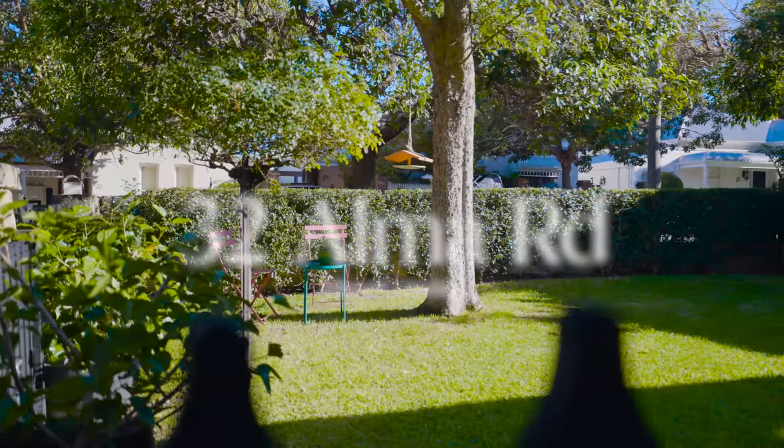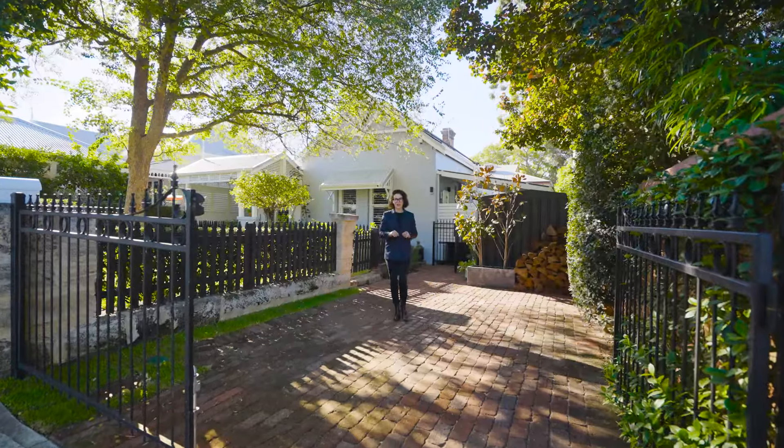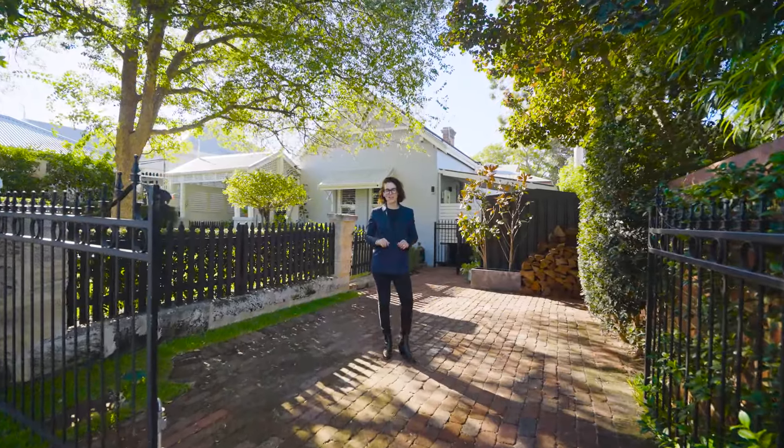Set back from the street and tucked away amidst beautiful gardens lies this classic character cottage in one of Mount Lawley's prime locations.